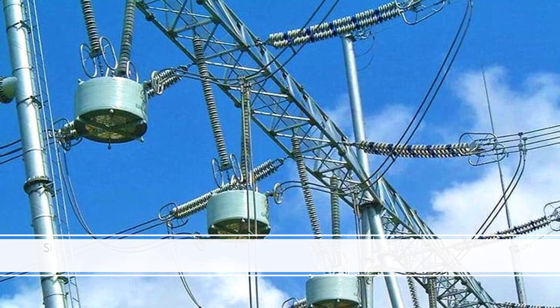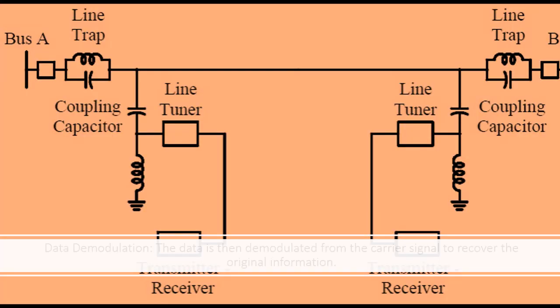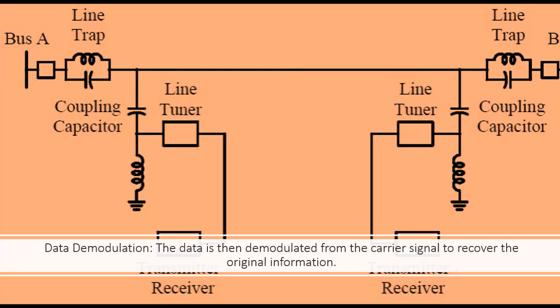Signal Filtering: At the receiving end, the modulated carrier signal is filtered out from the power line signal. Data Demodulation: The data is then demodulated from the carrier signal to recover the original information.